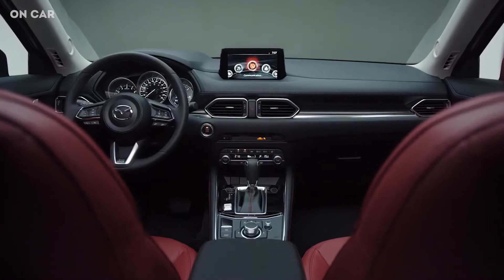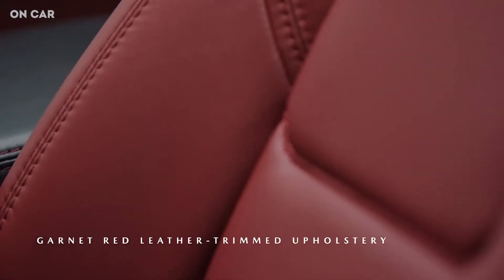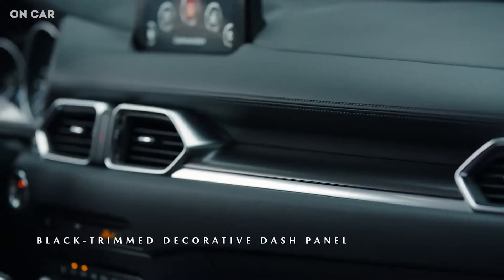That same design flair is evident in the interior details, which include garnet red leather seats, red stitching on select surfaces, and unique black interior trims.